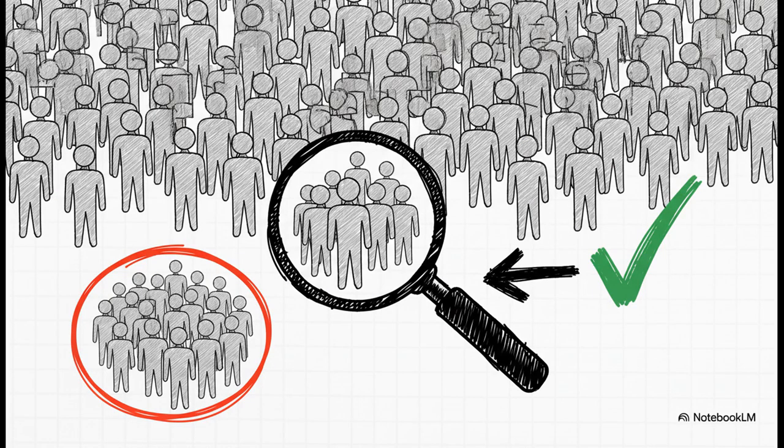Think about this: we can't test a promising new drug on every single person on the planet — that's just impossible. So we test it on a smaller group, maybe a few hundred or a few thousand people. Then inferential statistics gives us the mathematical tools to look at those results and predict whether the drug will be safe and effective for everyone. This is literally how medical breakthroughs happen.